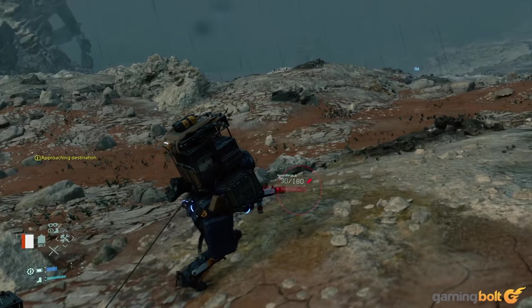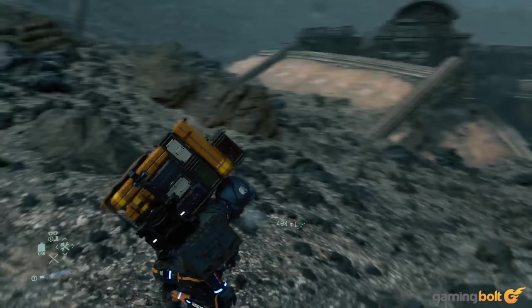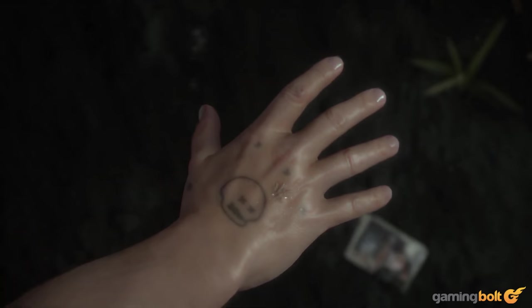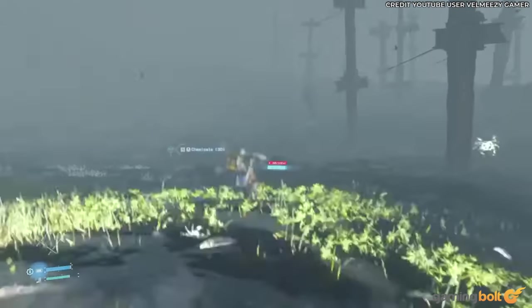Timefall's effects — Death Stranding. Speaking of timefall, it's incredible to witness its effects in real time. Vehicles and items will degrade in real time, while exposed plants will grow and quickly die. There's even a scene where a single drop of timefall on Sam's hand will age that specific part. If that weren't enough, timefall snow is also a thing and will cause items exposed to it to degrade over time.